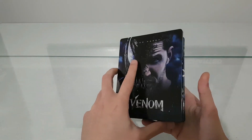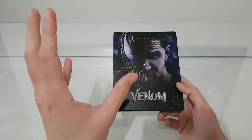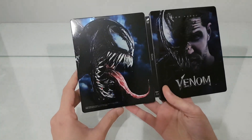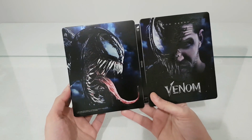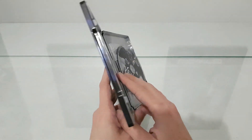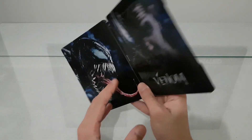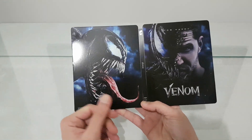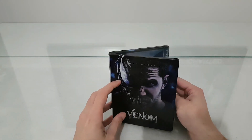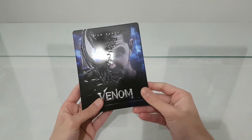Because now I want to buy — if I can afford it — steelbooks that include the 4K, the 3D, and the 2D edition. I'm searching everywhere, but this is one of the best steelbook editions of the movie Venom for me. You get everything inside: 4K, 3D, 2D, and bonus disc — what else are you going to ask for? It's a must-buy if you're a fan of Marvel. Thank you for watching — subscribe, like, comment, and share, and see you at my next video.